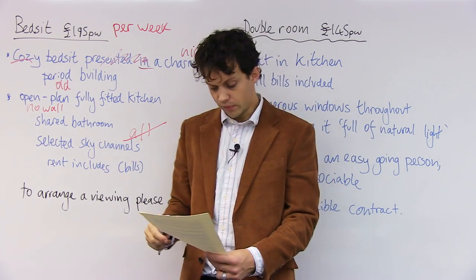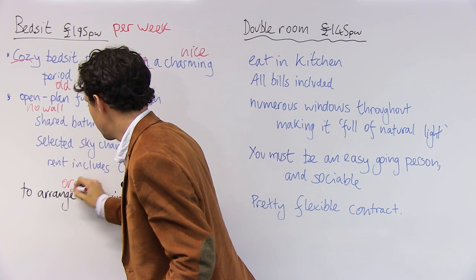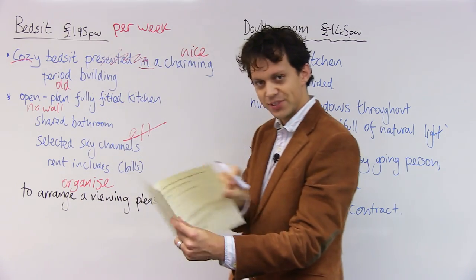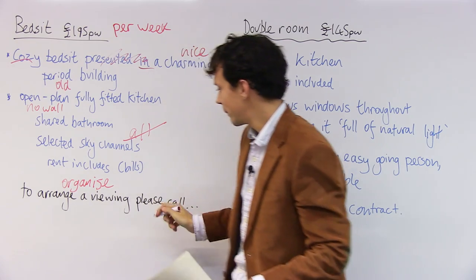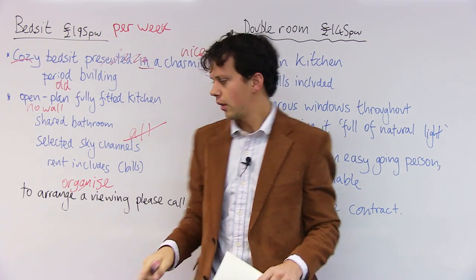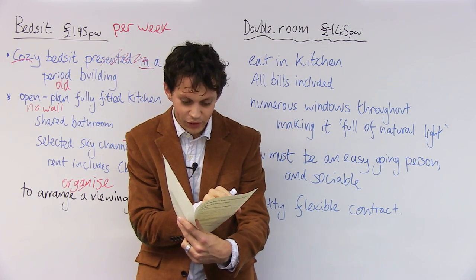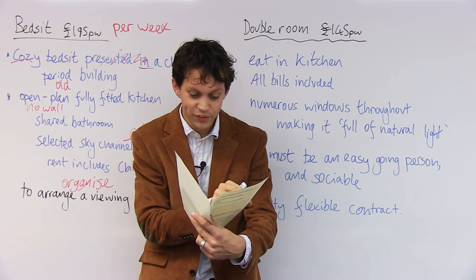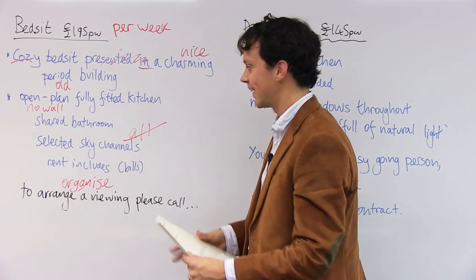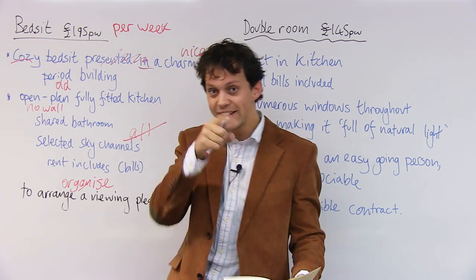At the bottom of the advert it says 'to arrange' — that means to organize — a viewing, meaning to have a look round. Please call Maria on 0755-7911-636. Maria's going to get loads of calls now, sorry Maria! But maybe it's good practice for her because she's clearly Spanish, so she can practice speaking English to you guys.